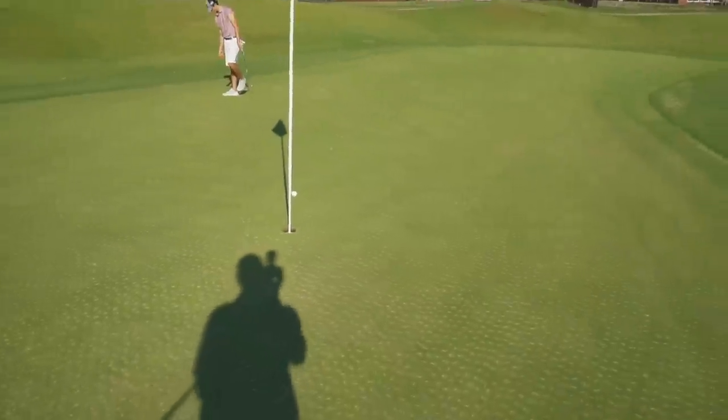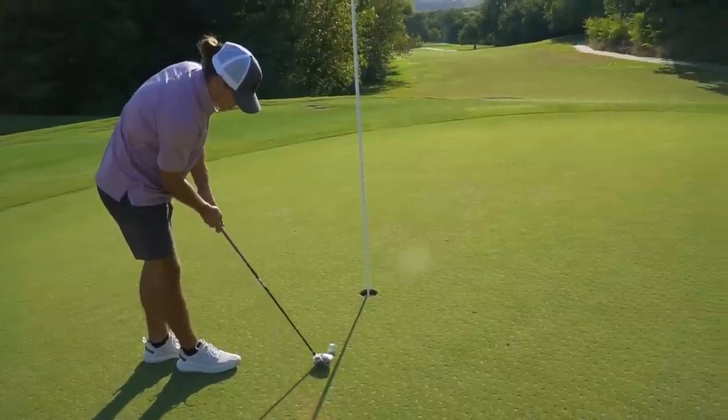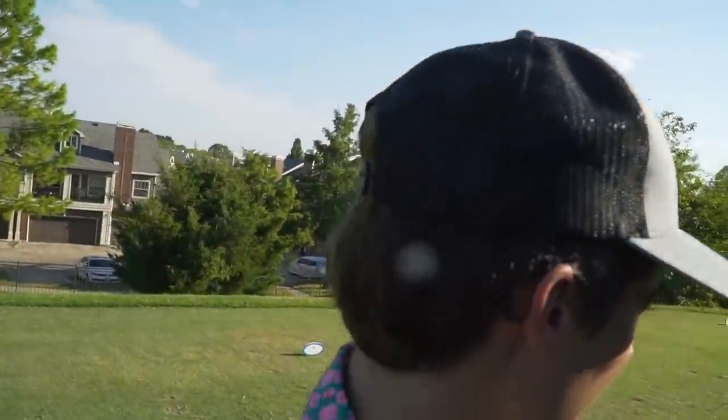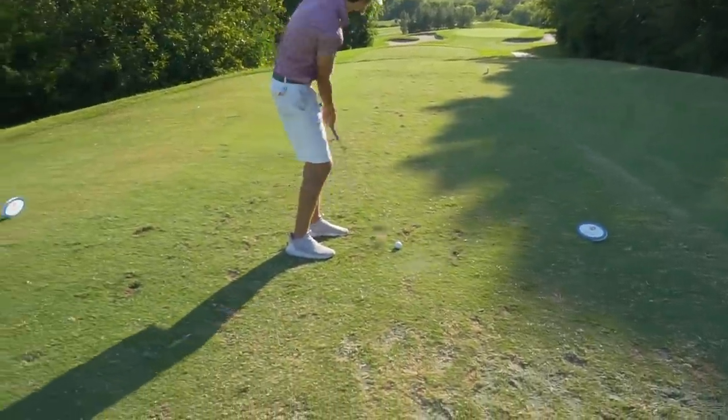Garrett comes up a little short — leaves an easy tap-in for par. He left the wrapper on the face too, which you love to see. We're still one under. 163 yards here, downhill downwind — I think I need a nine iron but we found a Wilson pitching wedge from a long time ago. Setting up in there for a birdie — oh, that didn't go anywhere, it just died off the face.